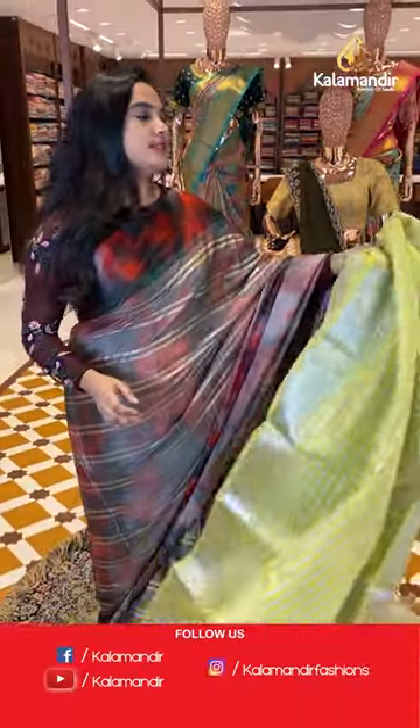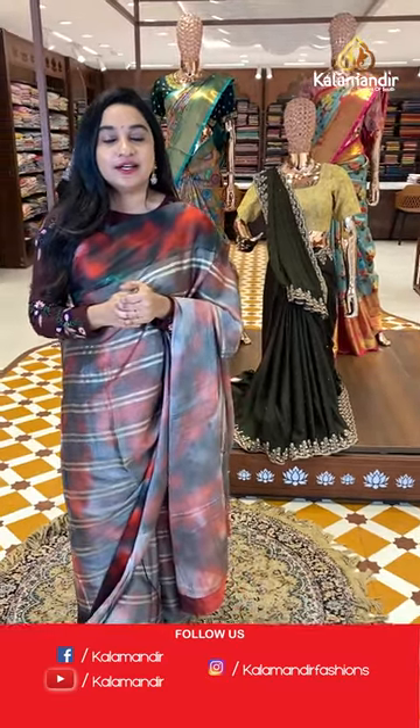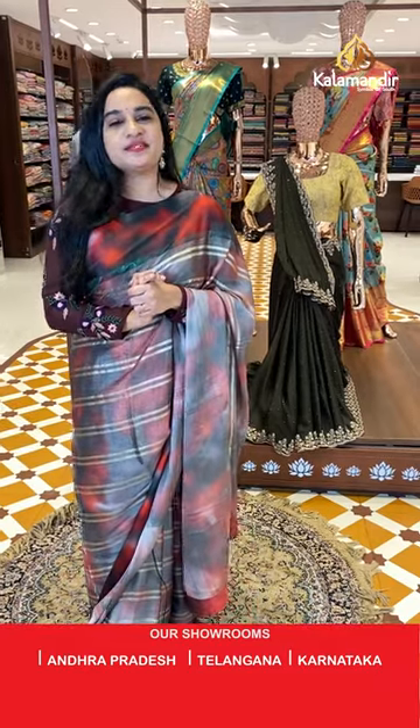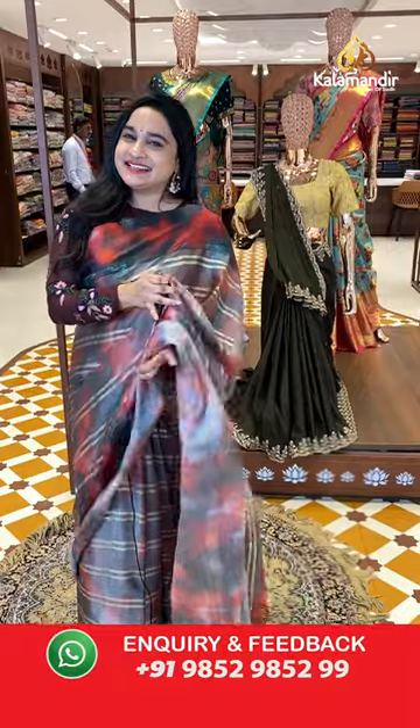You can also visit our showrooms located in Andhra Pradesh, Telangana, and Karnataka. For more unique collections and exciting offers, visit our website at www.kalavandir.com — there you will find more exciting offers, beautiful collections, and pretty combinations. Let's see the next sari.